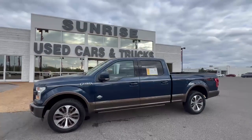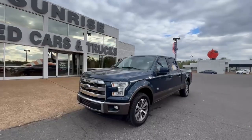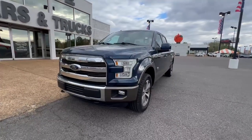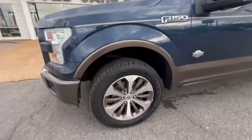This is a clean truck. Nice truck, blue in color. Got your LED headlights, fog lights, chrome grill, and 20-inch rims.